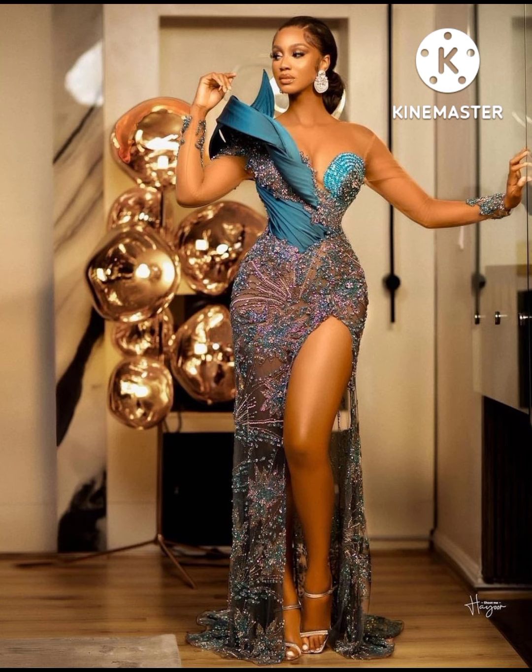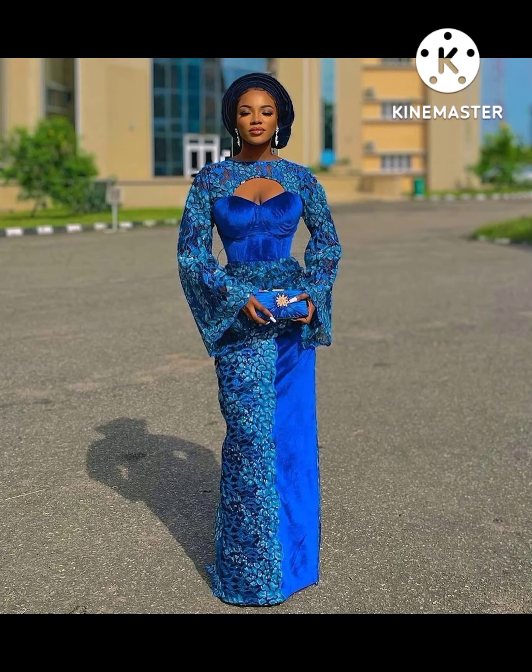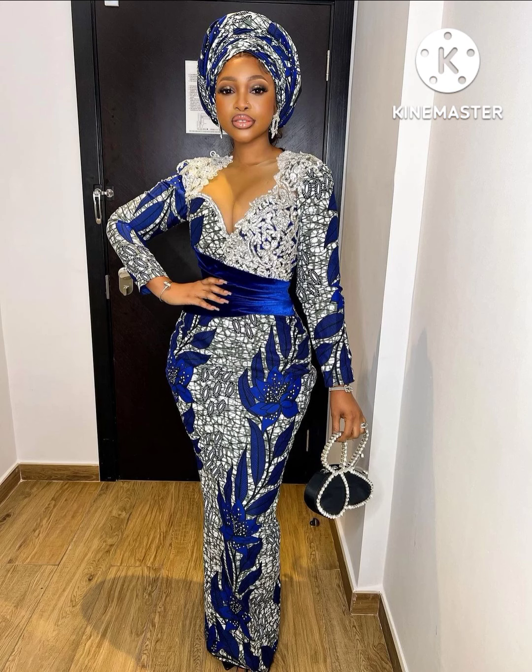So beautiful and nice — I show you the fabric. If you want to take a look at more styles, you can check our Instagram page and also watch our other videos if you need more styles. Just thank you, sit back, relax, and enjoy this video.